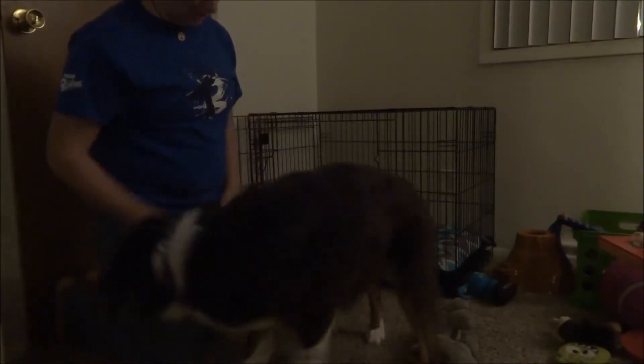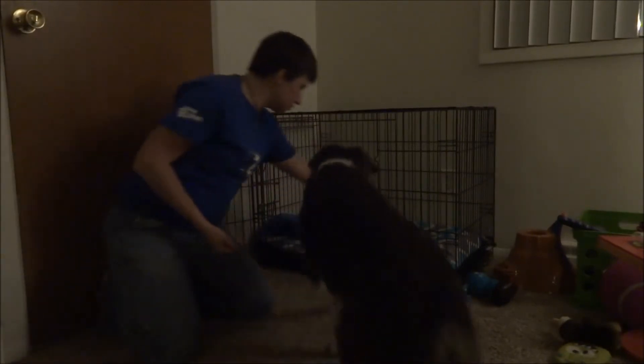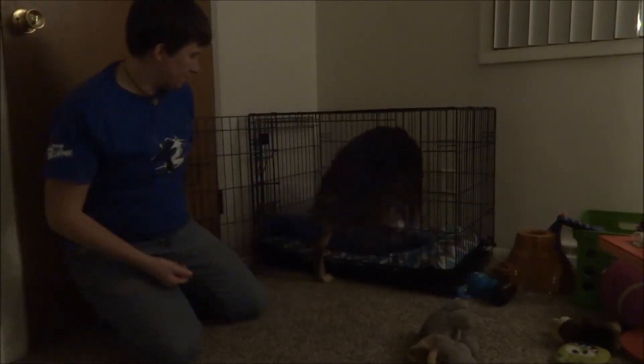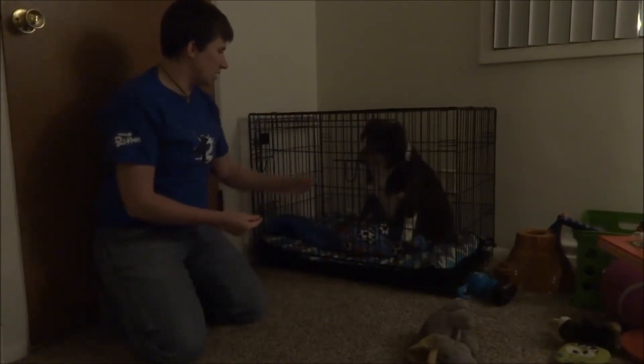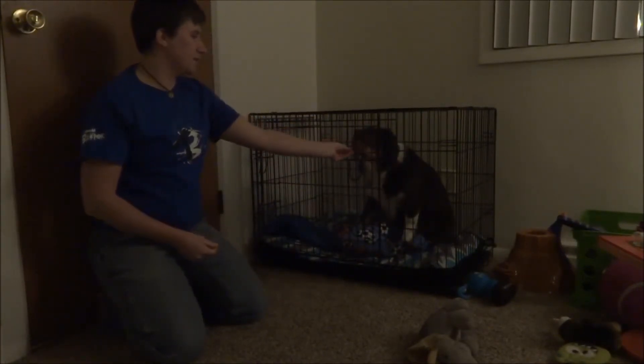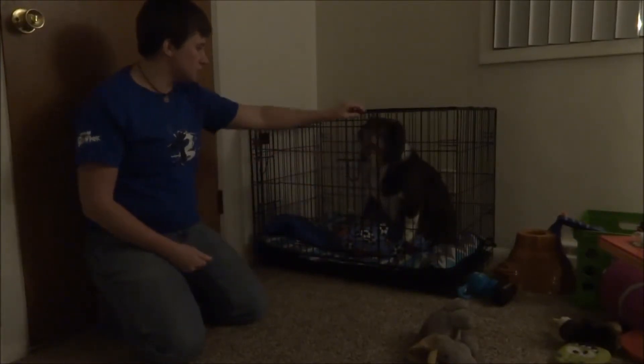This time, when she goes in — go on, all the way — I'm going to close the door for a little bit. Good girl. And I want her to know that it's a positive thing, having that door open to her and the door closed too.